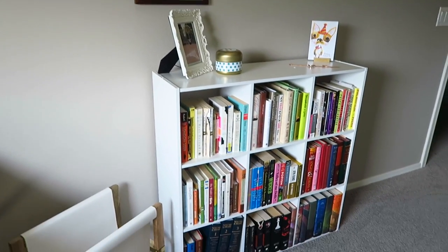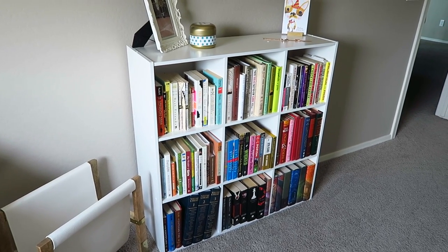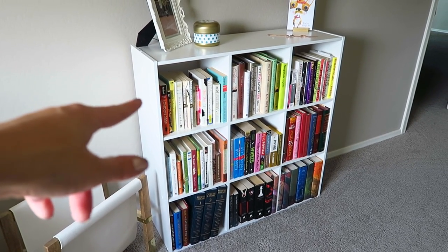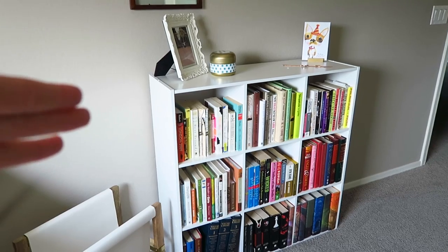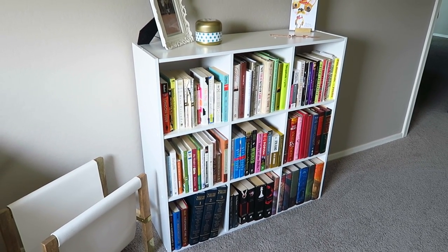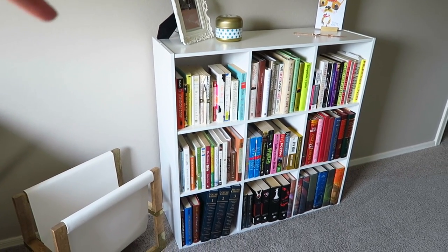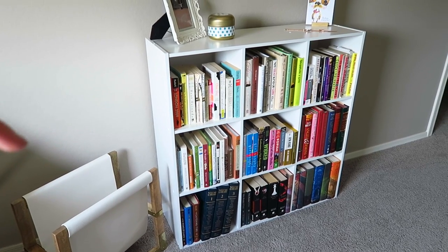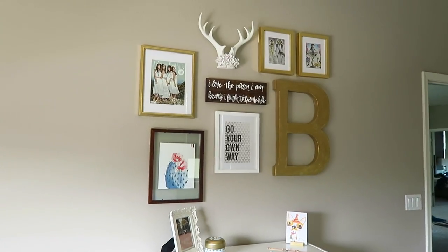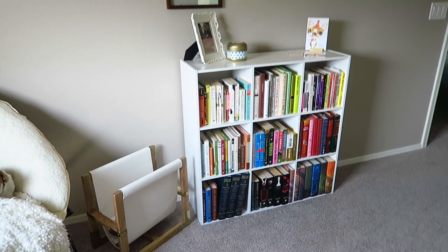I've been wanting to get a bookshelf for my office for a while now and I was just procrastinating. We actually originally bought this one from Target for Jackson's nursery but it ended up just being too tall for my liking, so we ended up going with a different one for his. We moved this one in here and all of my books magically fit — well, most of them. It goes right underneath the frame wall and adds a little something to my office.